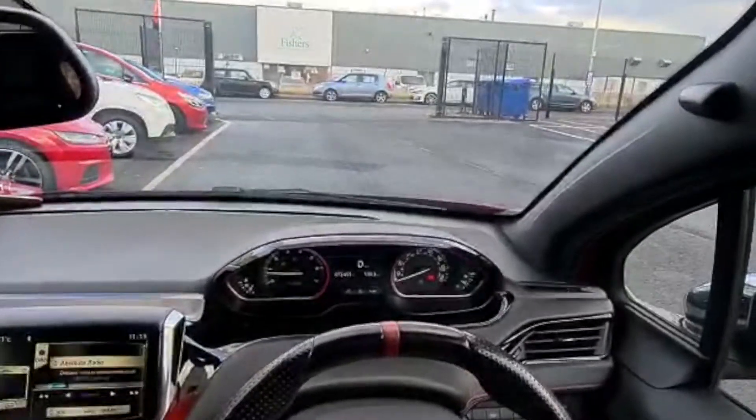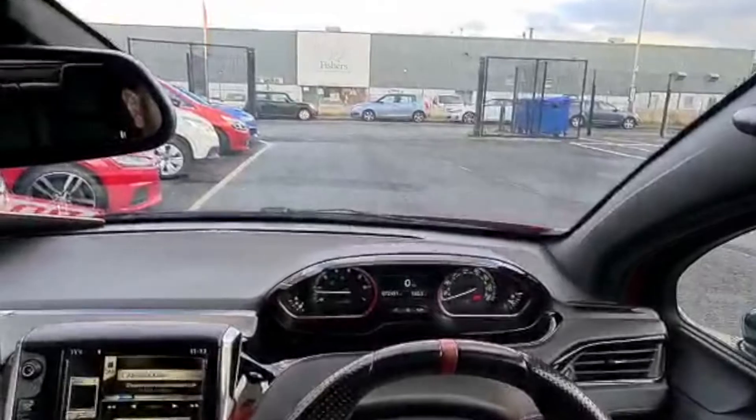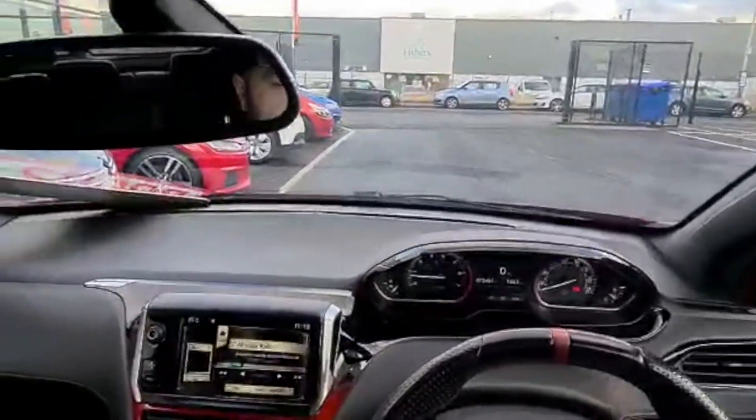Hi there, it's Andy from JM Car Sales here. I'm just going to do a short virtual test drive on the Peugeot 208 GTI that we have in stock at the moment.